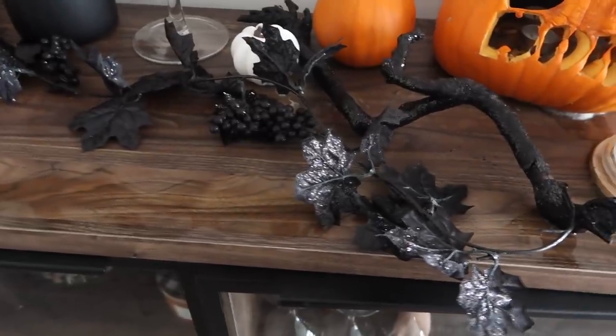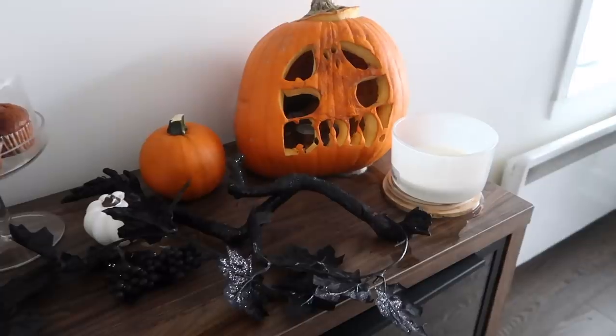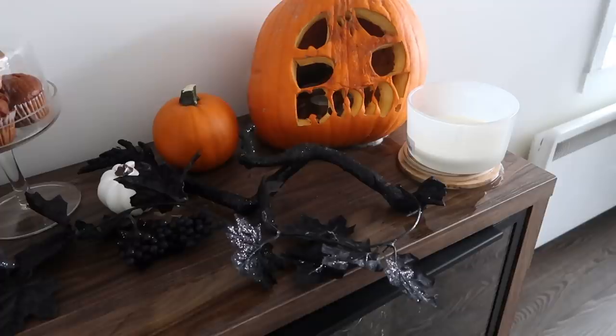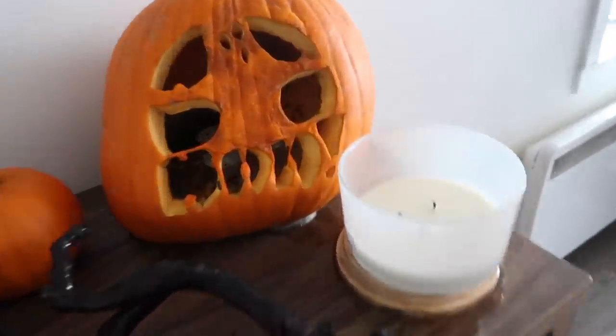I came downstairs and this pumpkin is like completely rotten — I need to get rid of it. Why did that happen? Is it because it's inside and they're supposed to go outside? I've never seen a pumpkin do that before. Is it really the Windex that did that? Oh my god, it's everywhere.